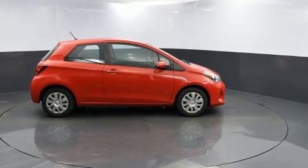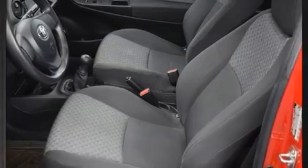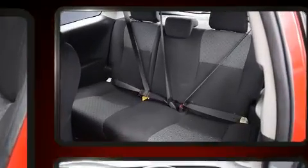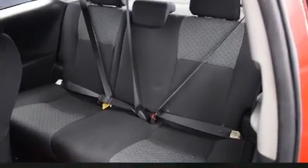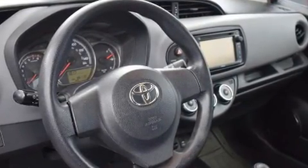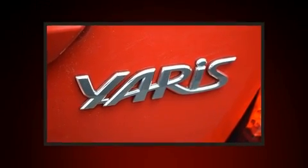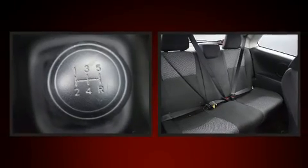Toyota also prioritized safety and security by including dual front impact airbags with occupant sensing airbag, front side impact airbags, traction control, brake assist, and ABS brakes. With electronic stability control supplementing mechanical systems, you'll maintain precise command of the roadway.